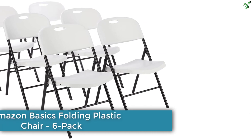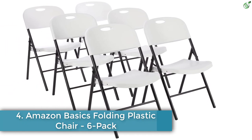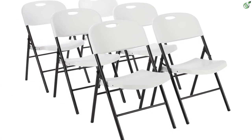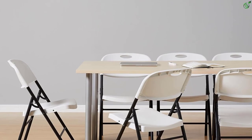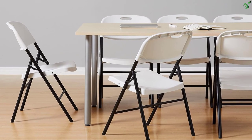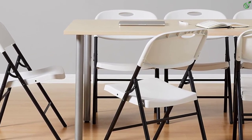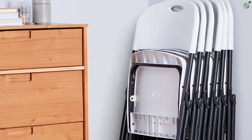Number 4: Amazon Basics Folding Plastic Chair 6-Pack. The Amazon Basics Folding Plastic Chair 6-Pack is ideal for providing extra seating at parties, events, and more. It features a durable powder-coated steel frame with cross braces and tube-to-tube reinforcement. The non-marking foot tips protect floors and surfaces, while the collapsible design allows for quick and easy transport and storage. With an extra grip handle, carrying is a breeze. Each chair can hold up to 350 pounds.